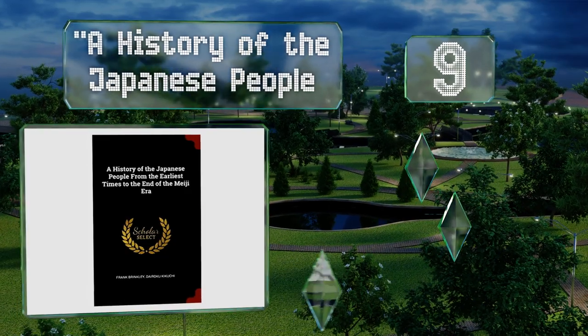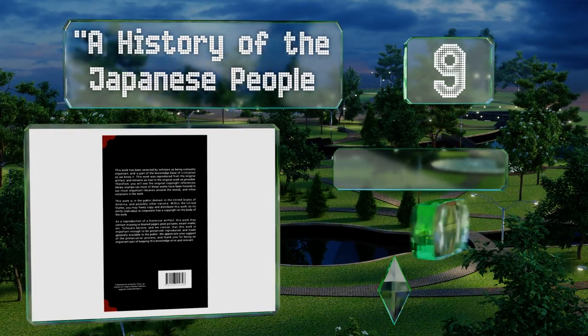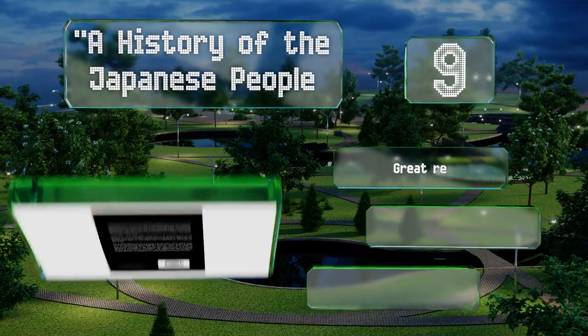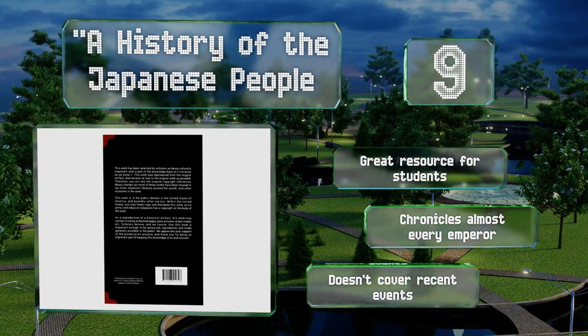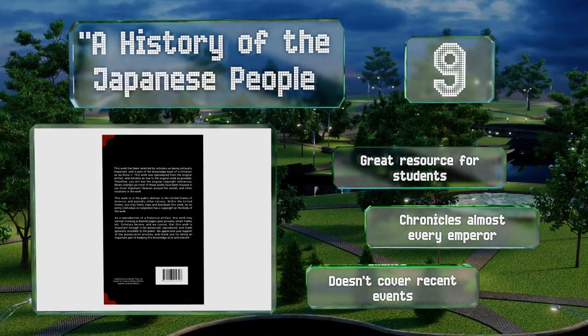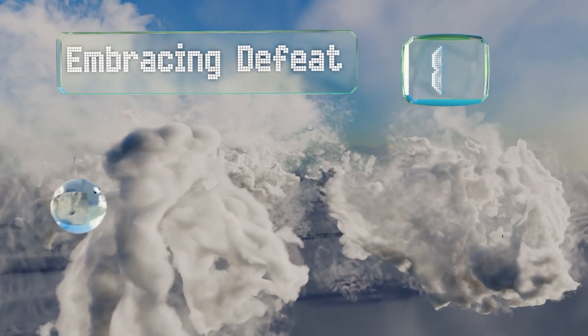A History of the Japanese People covers its stated period comprehensively and as a bonus can be downloaded for free. It's a great resource for students and chronicles almost every emperor, but it doesn't cover recent events. Coming in at number eight, John W. Dower follows up his seminal text War Without Mercy with a look at the nation in the aftermath of atomic destruction.